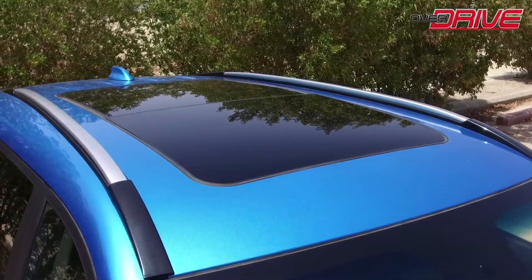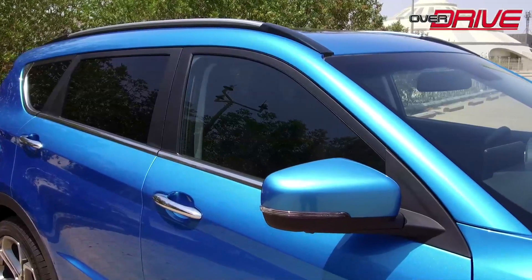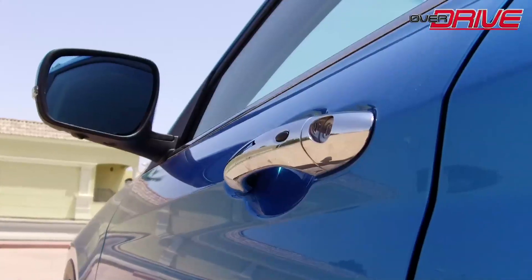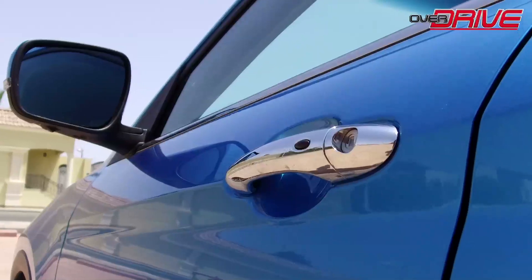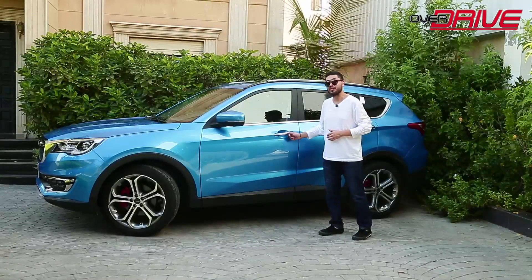The grille comes in a honeycomb design. We see chrome on the sides of the bumper, and the bottom of the bumper is surrounded by a lower air vent. From the side of the car, the first thing we notice is the chrome roof rack. The windows at the bottom have chrome inlets on the side that raise up towards the rear. The door handles are made of chrome, and there's also a touch entry on the door handle.